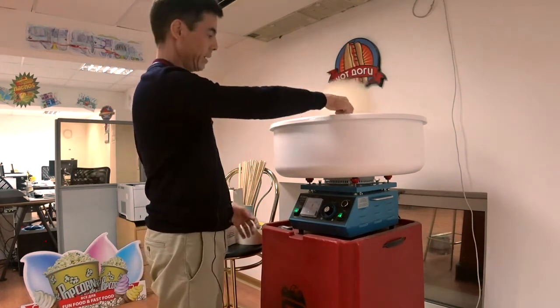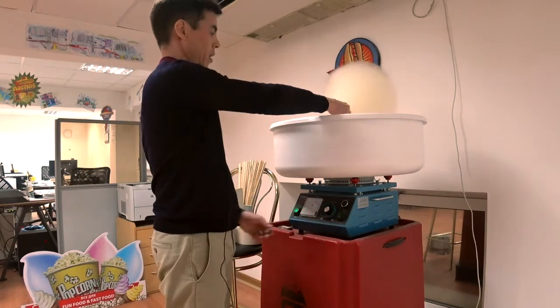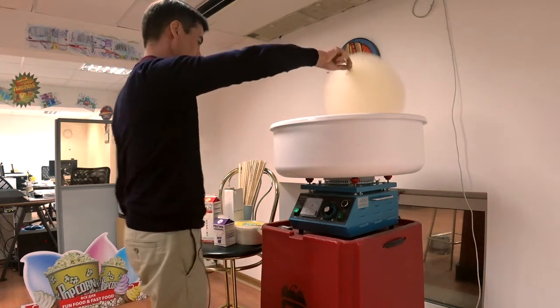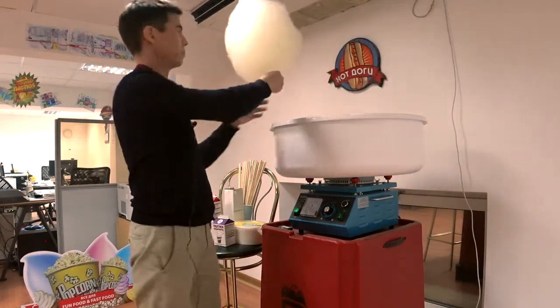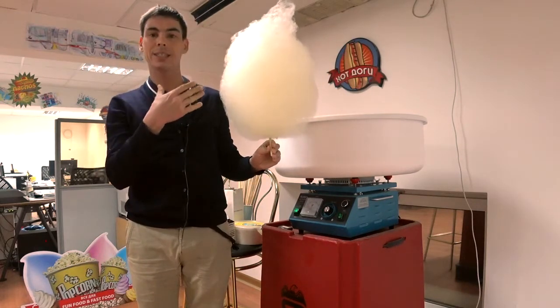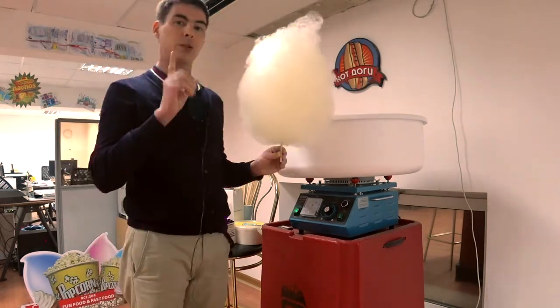When your cotton candy is ready — not 100% but about 70% — you can switch off the heater and continue making cotton candy. Finishing. Let's see — this is the banana taste cotton candy!